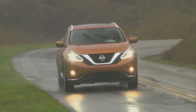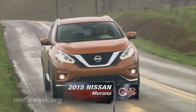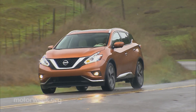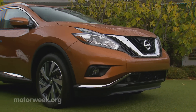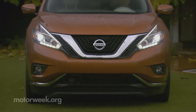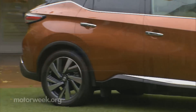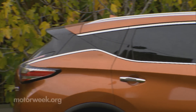Bold styling is something we always appreciate, and from concept to production, the midsize 2015 Nissan Murano has kept its promise of sharpening up the typically dull crossover world. With a plunging grille, expressive lighting, cresting sheet metal lines, and floating D-pillars, Murano is as modern as CUVs come.